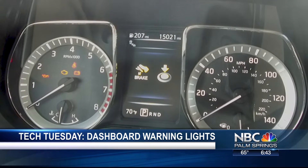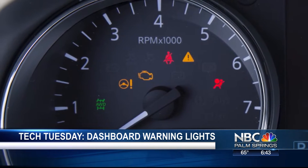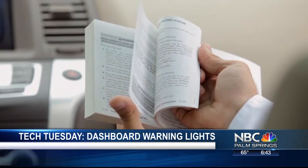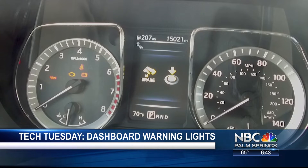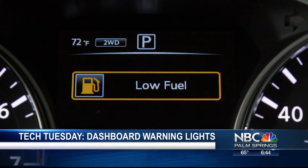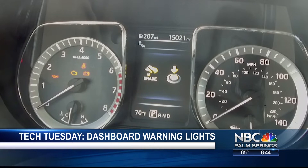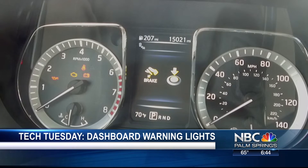The most frightening light is the check engine light. When it comes on solid while you're driving, it could be anything from a loose gas cap to a problem with the ignition system. Where it really gets frightening is if that check engine light comes on flashing amber — that's when you need to get the car to the dealership, because something major is going on.